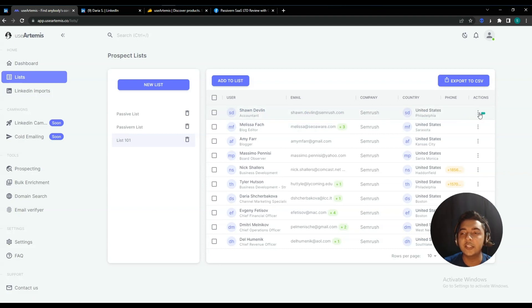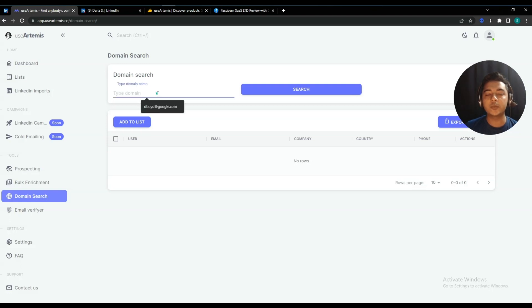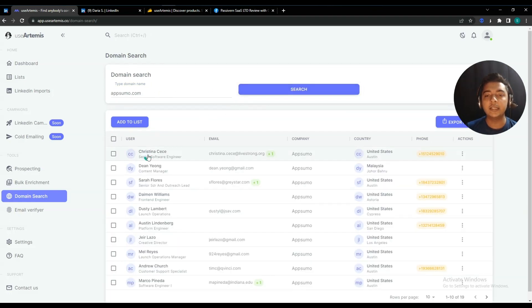They also have a Domain Search option. From Domain Search you can get contact details associated with a specific domain. For example, searching 'appsomo.com' returns people working at that domain. I can see a contact — for instance, Casey, who appears to be a Senior Software Engineer — with their email, company name, country, state, and phone number. You can view, edit, or delete these entries. In this way, just enter a specific domain and get all contact details of people working with that company.